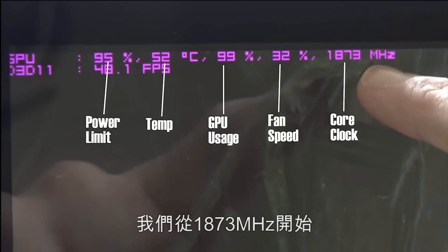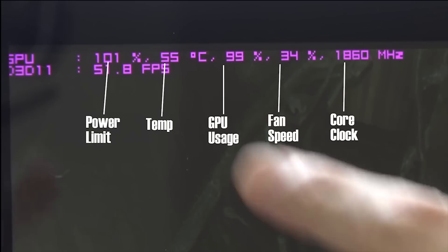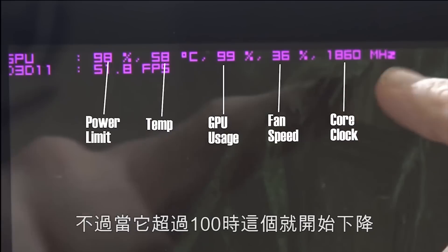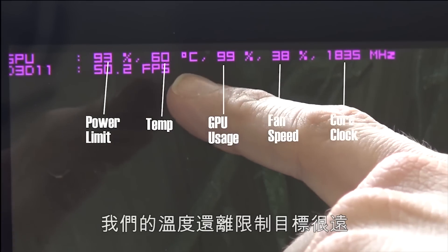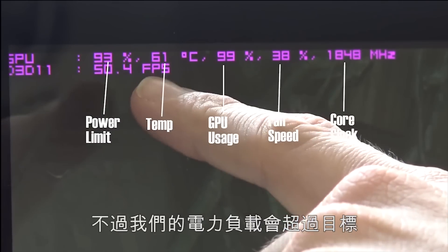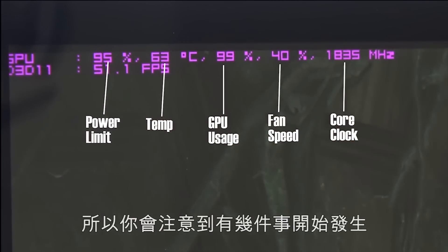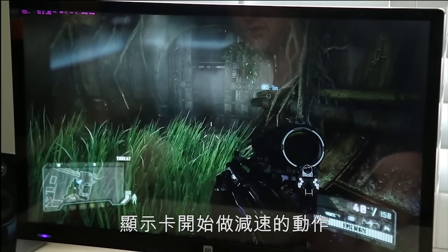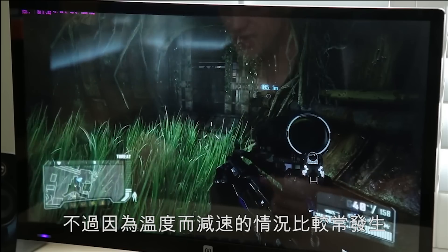As you can see, we started off at 1873 megahertz — it just boosted up right away. You can see our power usage did hit 101% for a second, and when that happens, the clock starts to come down. Our temperature is nowhere near our target yet, but our power usage is. So that starts to come down. You're going to notice a few things happening — it's a balancing act on the way throttling actually works with the graphics card. It's not always temperature related, but more often than not it could be.